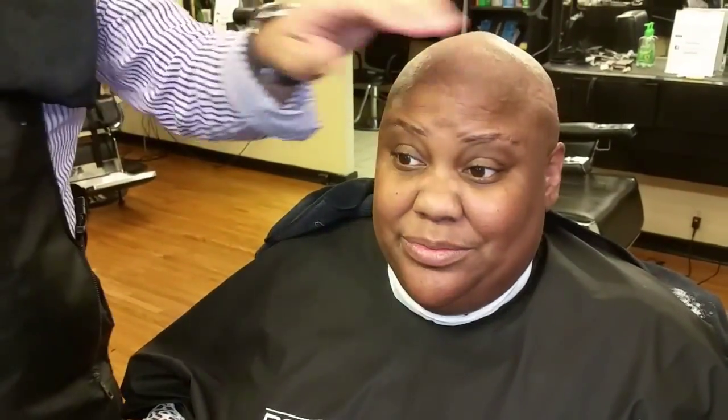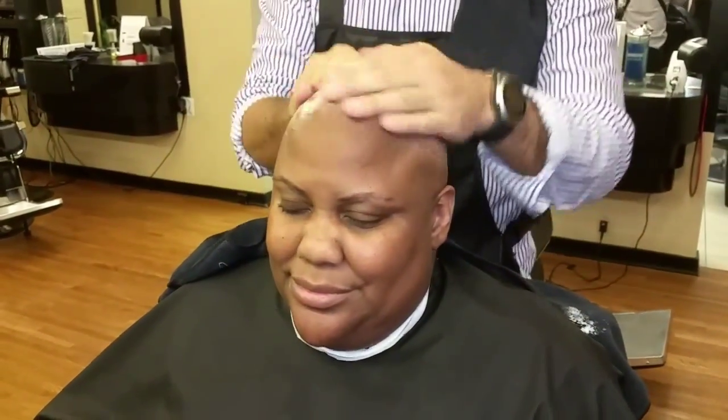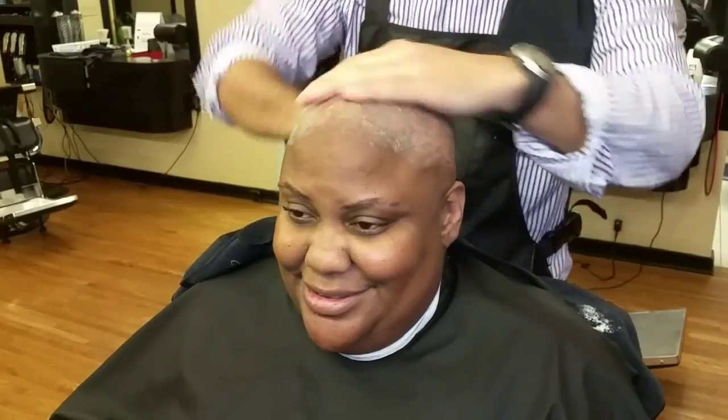This is a beautiful feeling. Now putting a toner in to seal the pores — seal the pores! And then this is a moisturizer. Yes, yes, yes, yes!